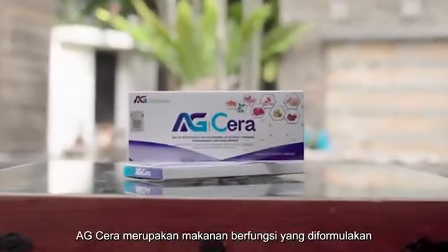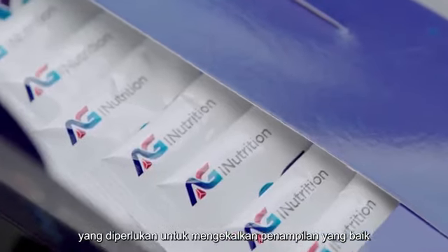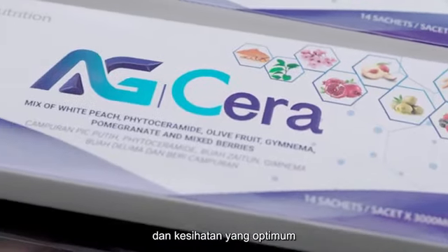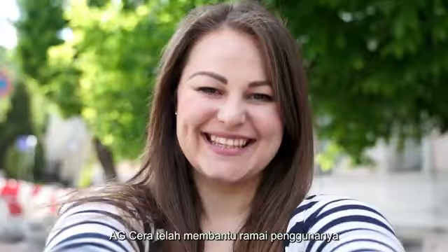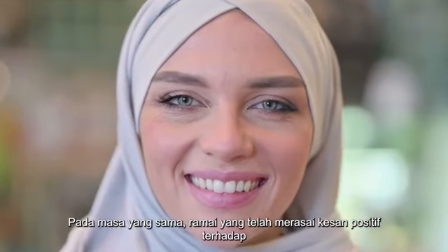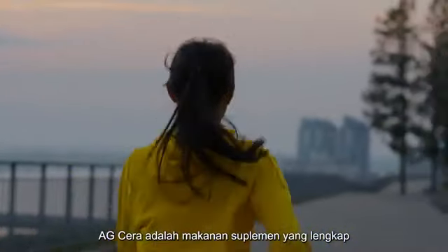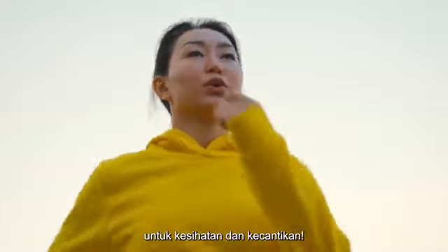AG Serra is a functional food formulated to nourish your body with various nutrients that are essential in maintaining good appearance and optimum health. To date, AG Serra has helped many of its consumers achieve beautiful and healthy skin while enjoying positive effects on their health. In short, AG Serra is a complete functional food for both health and beauty.